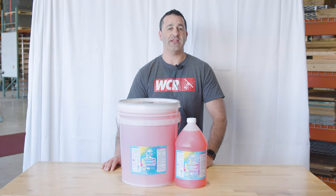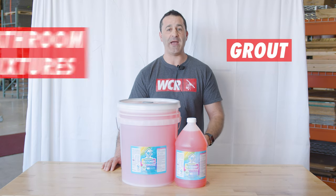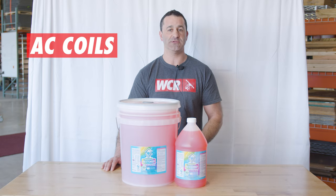Restorer can be used on a variety of surfaces like concrete, decorative concrete, tile grout, bathroom fixtures, steam tables, and even AC coils.